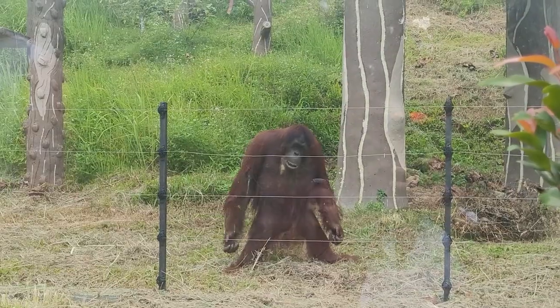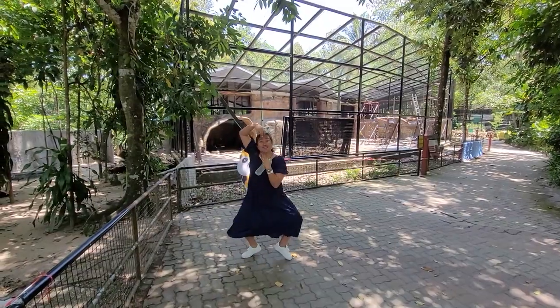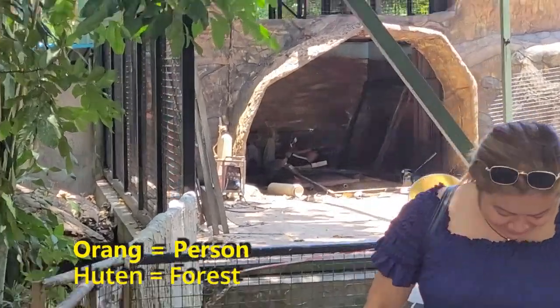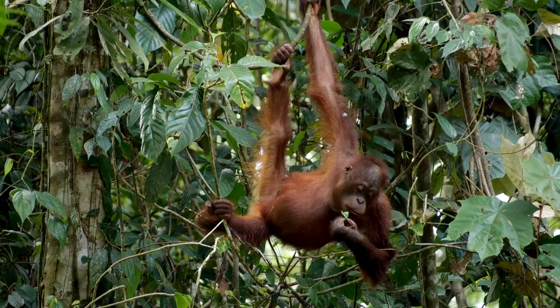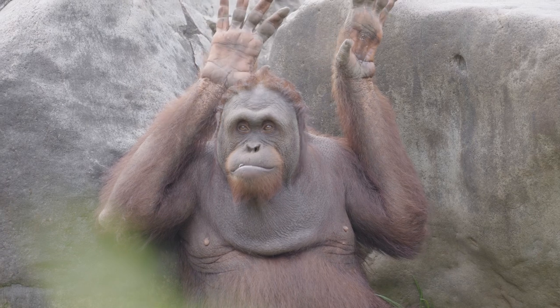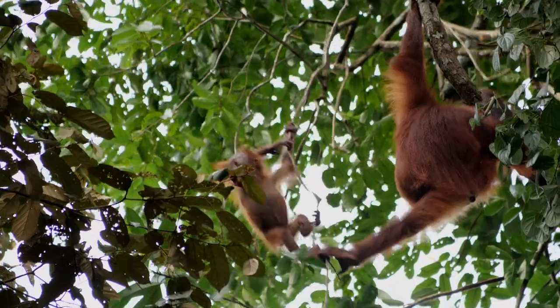Deep down, she always wanted to witness the beauty and the calmness of these giant apes. With orangutans being one of her favorites, the word orangutan is derived from the Malay word 'orang', meaning person, and 'hutan', meaning forest. These prime apes are on the verge of extinction.